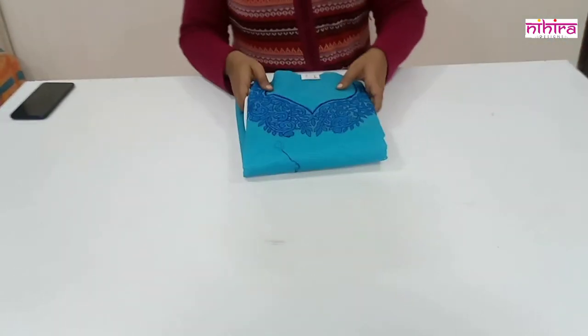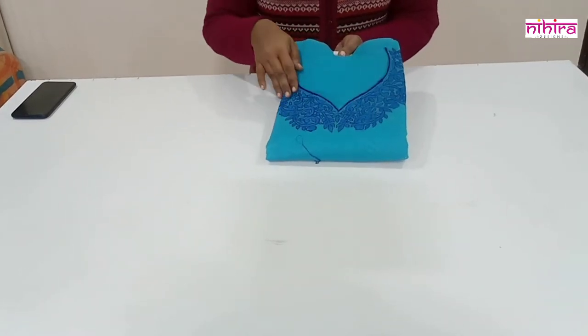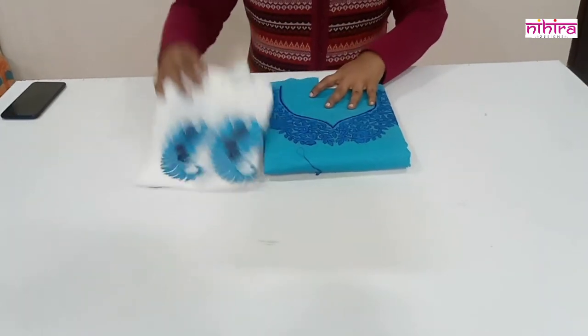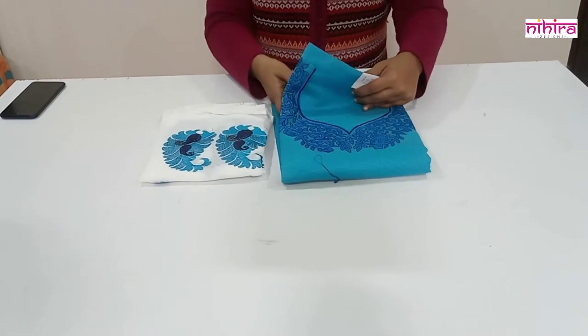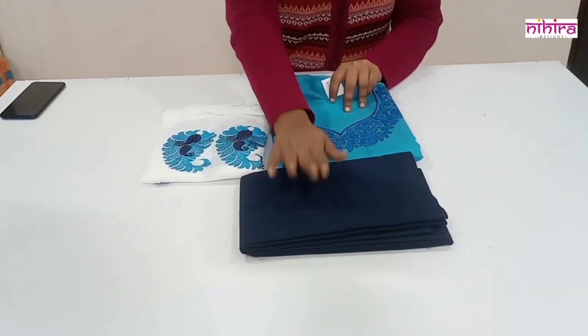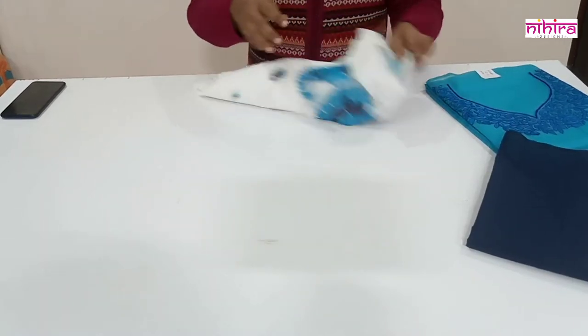The next color is a sky blue Chanderi top with beautiful hand machine embroidery. The dupatta is in white color pure chiffon, and the salwar is a pure cotton salwar in navy blue color. Let me open the dupatta.